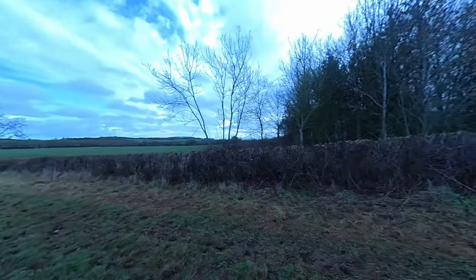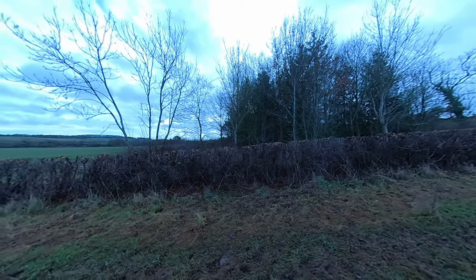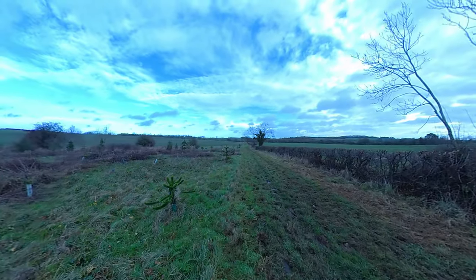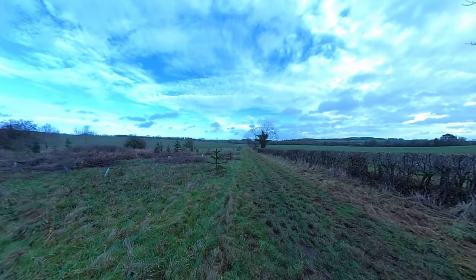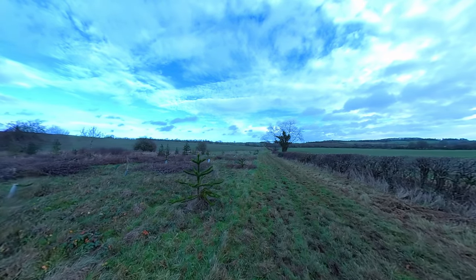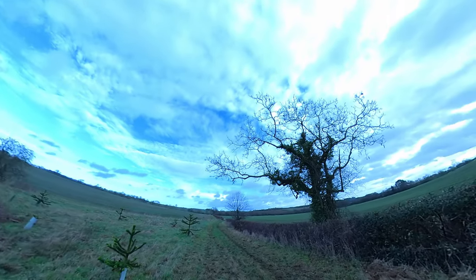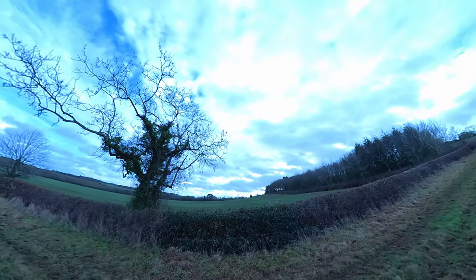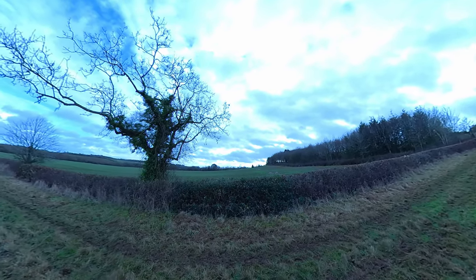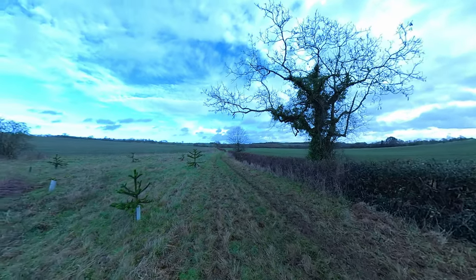I feel like I'm on the wrong side of the path — it would be easier over there but I think I'd drown trying to get over. Got to be careful because there are deep hoof holes along here for tripping. The clouds are moving really fast, very brooding. It was beautiful and sunny when I set out.